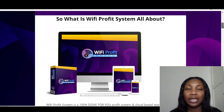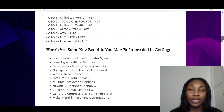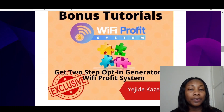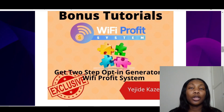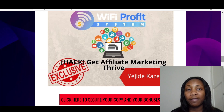So the bonuses I've put together for you: I've put together four bonuses. The first bonus is a two-step opt-in generator for your Wi-Fi Profit System — how you're going to be able to get more email sign-ups from people to build your customer base.